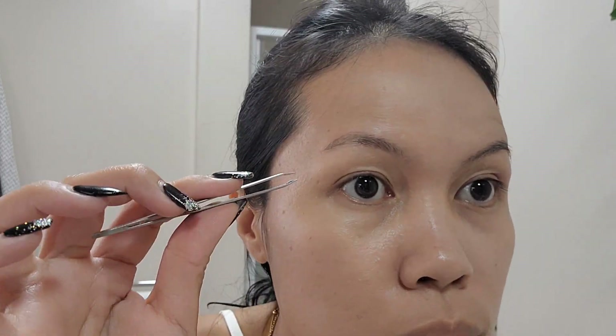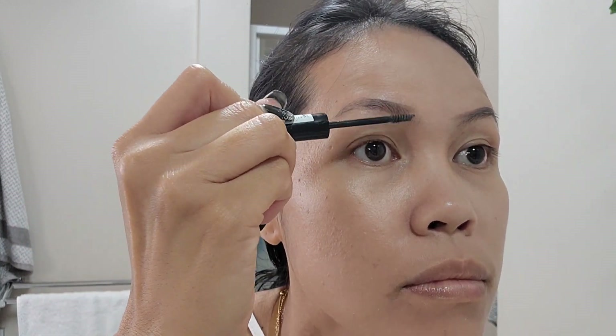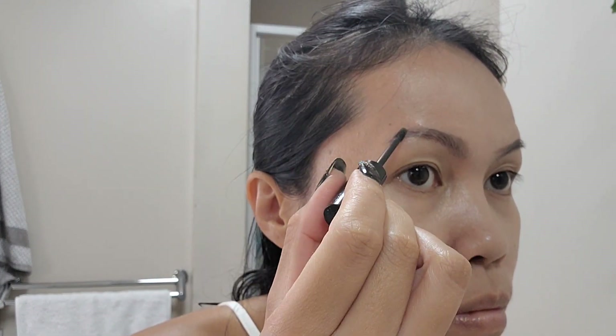Next is doing my brows. First I'll use an eyebrow pencil to line the upper part of my brow — just a line halfway through. Then I'll be using a liquid eyebrow brush from Essence. I've been using this liquid eyebrow brush for quite a long time because it gives my eyebrows a natural look.